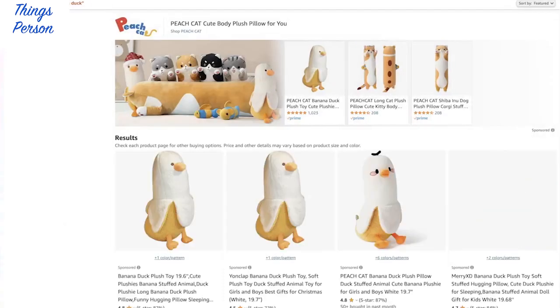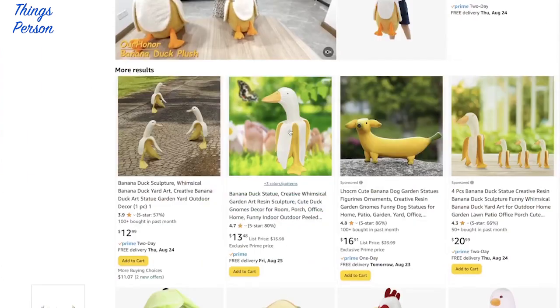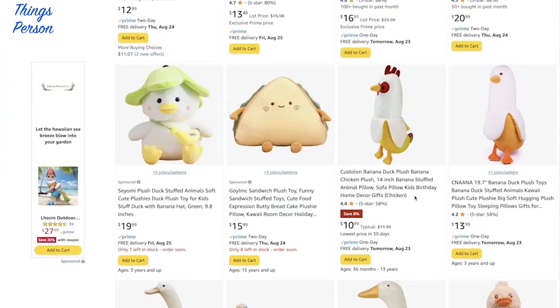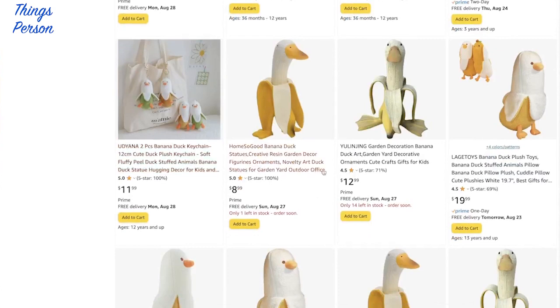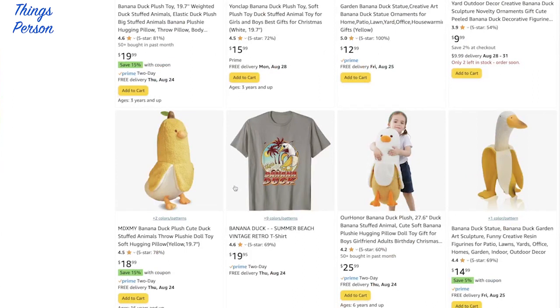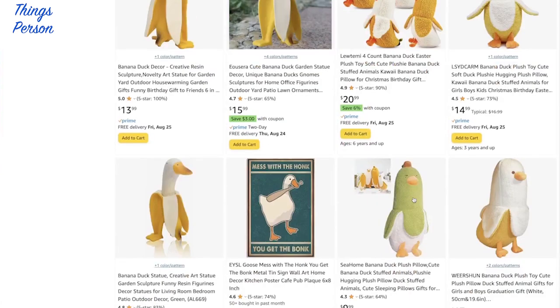Banana duck? That's a thing? What do you do with a banana duck? I have never heard of a banana duck before. They even have banana duck plushies — why are these so popular? What is the thing with these banana ducks? What do you do with them? That looks ridiculous. Oh my goodness, they even have giant banana ducks. Who in the world buys these?